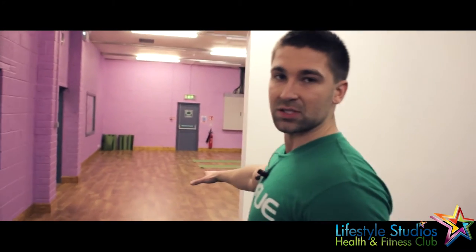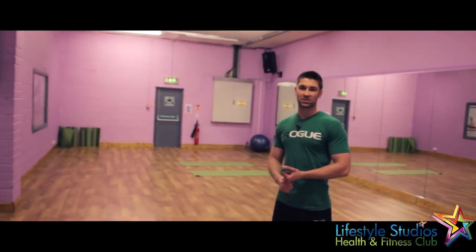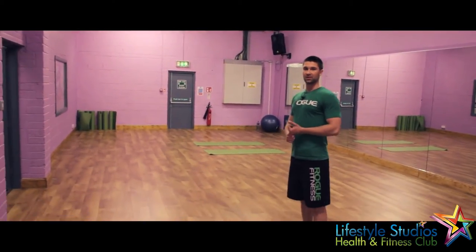Now this here is our Pilates studio. One of the things we specialize in is Pilates. Pilates focuses on core strength, stability and flexibility of the hamstrings and all of the muscles in the posterior chain — so all along the back. It's great for mobility, flexibility and core strength. It's a very popular class.